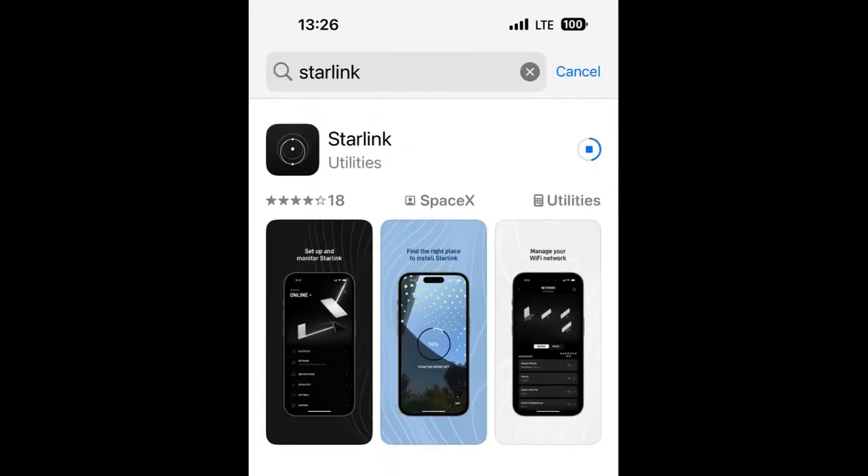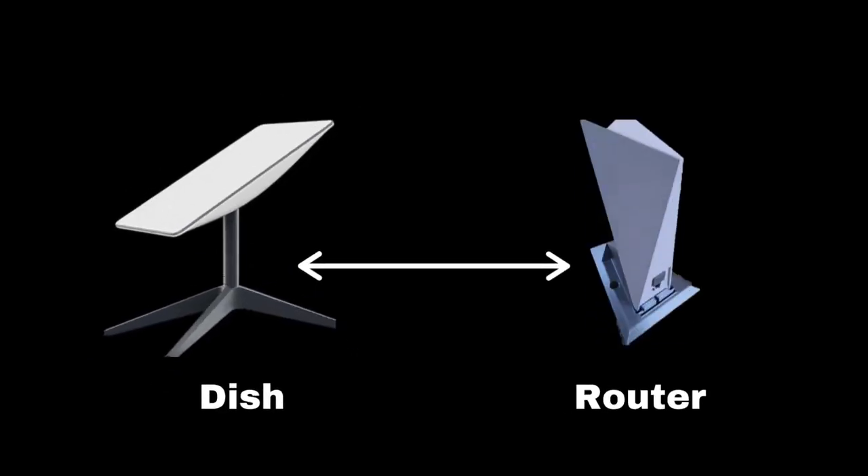For setup and installation of Starlink, just follow the instructions delivered. Download the app, check for obstructions, unpack the Starlink kit, then assemble and install the dish.